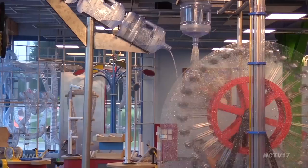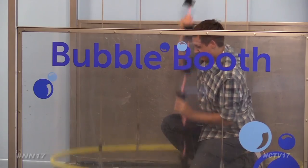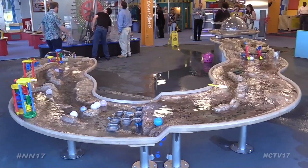Some of Awesome Water's highlights include a giant water wheel, a bubble chamber, and a stream table. Awesome Water might splash your kids, so the museum recommends bringing a change of clothes on your visit.